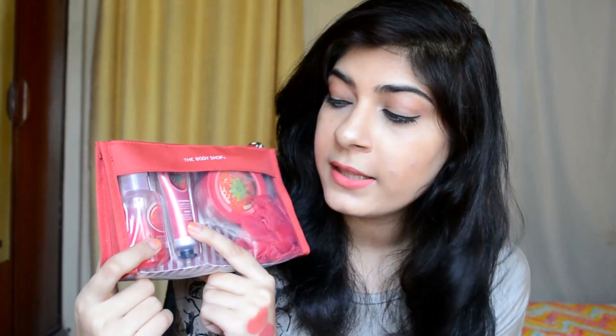Next up is this thing by The Body Shop. I love this range — I love the fragrance from this range. This is the strawberry range and it comes with a loofah. This is their body butter, this is more like a sorbet — kind of in between a gel and a lotion. And this is their shower gel. If you haven't tried this thing, go ahead and try it out.